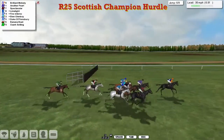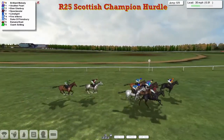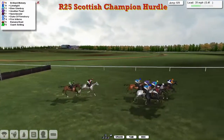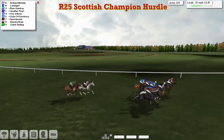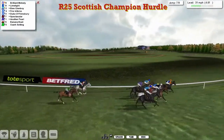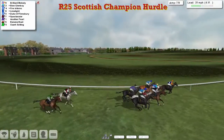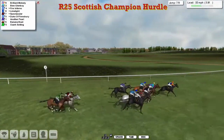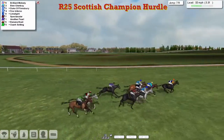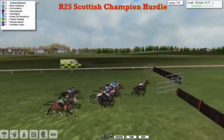The field is beginning to close on the leader now with three more flights to take. Brilliant Melody is in front from Another Pearl and Spectacular, then Limelight and BN Glenboy — they're really bunched now, this leading six or seven, with just Banana Boat and Ozark Setting detached. Racing to the final five furlongs towards the final three flights, you can see the third flight in the distance and the second last as well. It's Brilliant Melody still in the lead, kicking on again by about a length, with BN Glenboy second and Fire Inferno third.